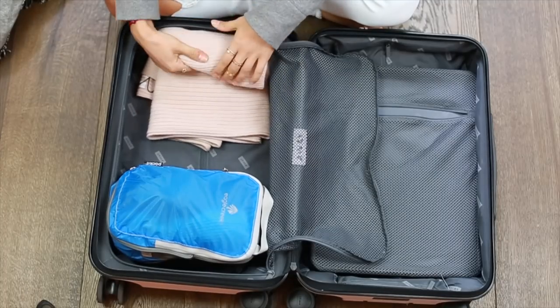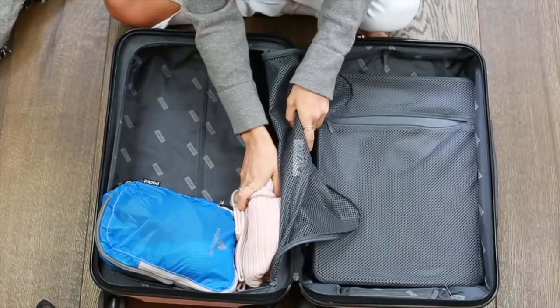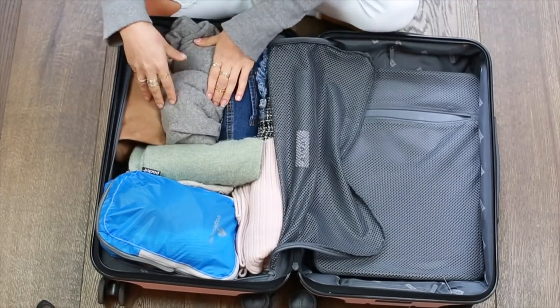So this is the kind of never-ending debate: roll or fold. I'm a big folder — I was never really a roller — but with jumpers and thicker knits, it is so much easier to roll them and just squeeze them into little corners of your suitcase. I can't even begin to tell you how much this little tip has saved me.